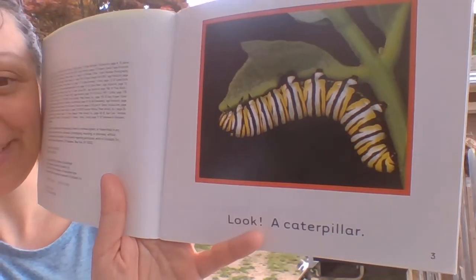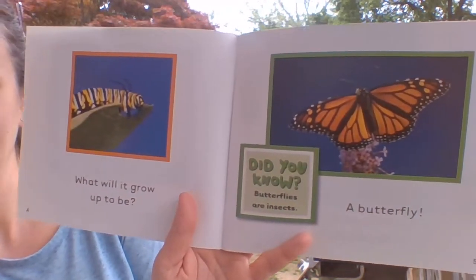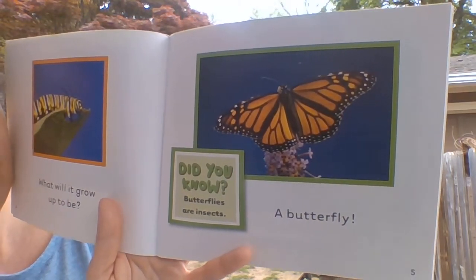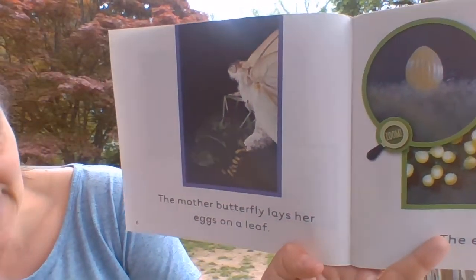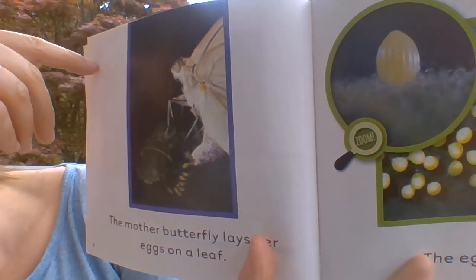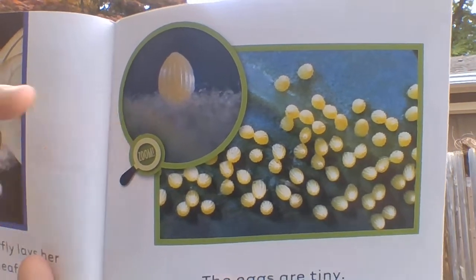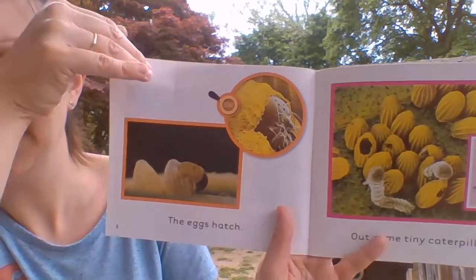Look, a caterpillar! What will it be when it grows up? A butterfly! Did you know that butterflies are insects? The mother butterfly lays her eggs on a leaf. All these little yellow things right here — the eggs are tiny. It's a zoomed-in picture so we can see it up close. It makes sense that they would be small because butterflies are pretty small.